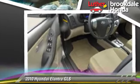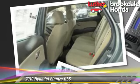This Hyundai features power windows, power steering, and tilt wheel. Safety features include side airbags, fog lights, and ABS.